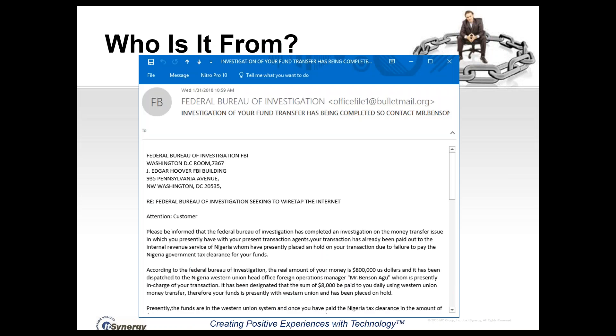Who is the email from? Here's a message that purports to be from the FBI, talking about completing an investigation on a money transfer issue — something you might pay attention to especially if you'd recently suffered a financial issue. But if you look at the top, this message is from bulletmail.org — clearly not related to the FBI. Always check the address the message is coming from, and if it doesn't seem legitimate, it is likely a phishing message.